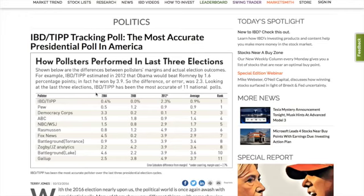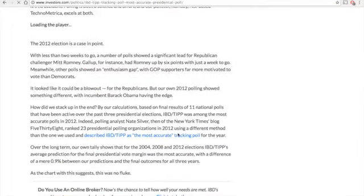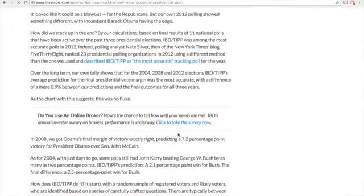I'm pointing this out because currently this particular poll has Jill Stein over the 5 percent mark that's needed in order to be qualified for federal funding in 2020. So I thought it was important to take a look at how they derive their polls.